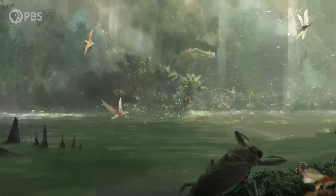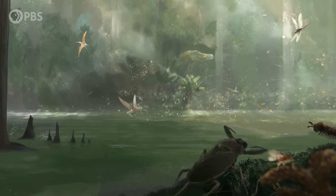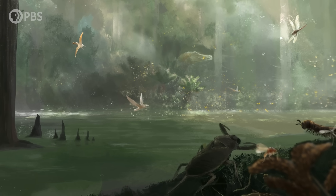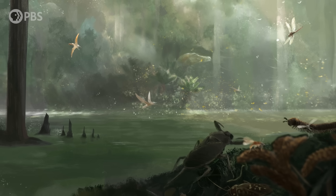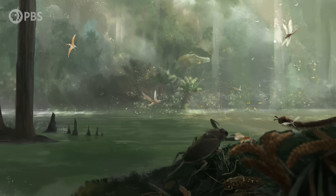A hundred and twenty-five million years ago, a swampy forest in what's now Lebanon was abuzz with bugs of all kinds. Mosquitoes and flies filled the air. Giant, predatory water bugs lurked in the depths while millipedes and cockroaches scuttled along the forest floor.